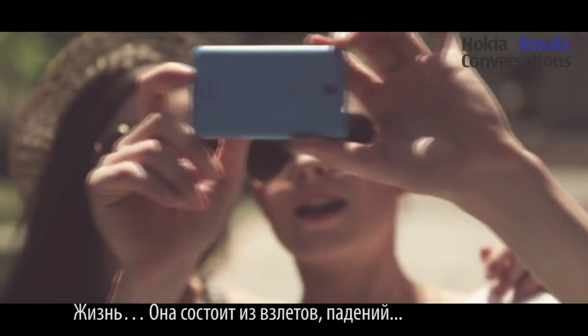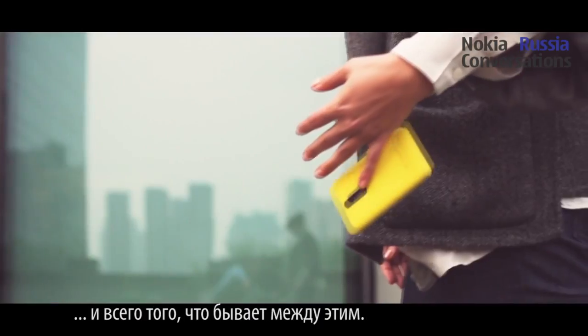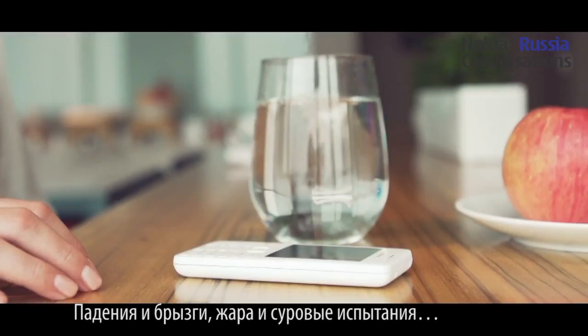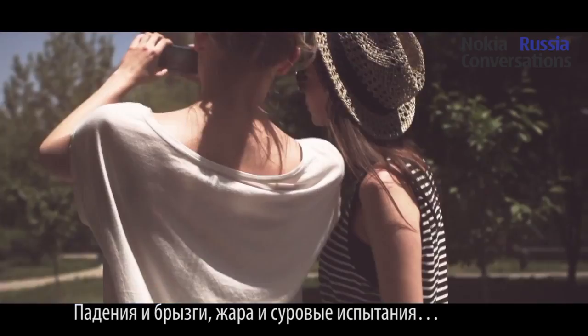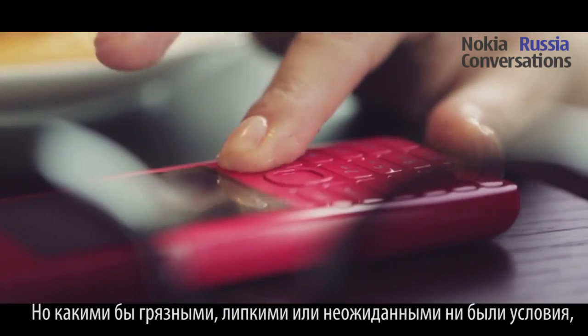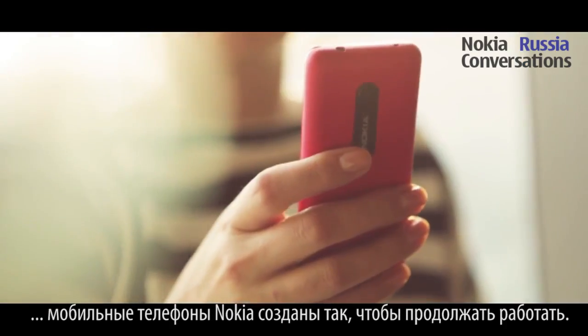Life. It's full of ups, downs and everything in between. There are thrills and spills, hot days and hotter days. But no matter how messy, sticky or tricky things get, Nokia mobile phones are designed to keep on working.